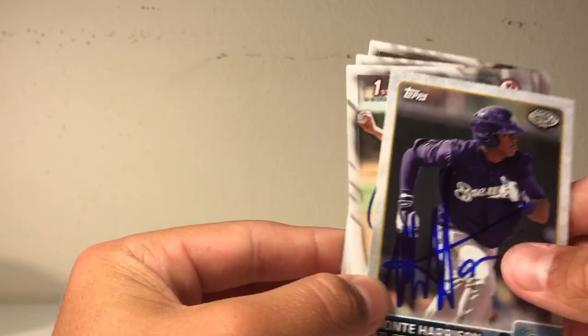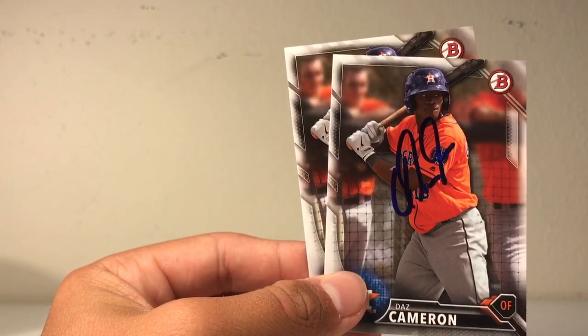Now I'll show you guys a 50/50 from a guy on Instagram named baseball_graph_22. I got four cards in — no set cards, but some sick prospects. First off is this Monte Harrison Pro Debut sick autograph. Second is this Forrest Whitley, he's a great prospect, and then two Daz Cameron cards. That's pretty sick, so everyone go give him a follow.